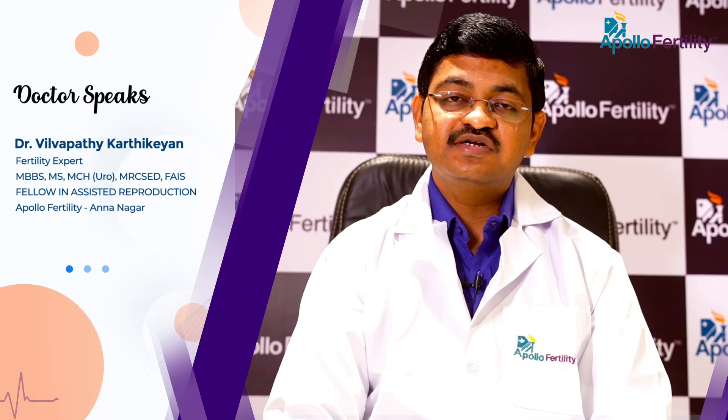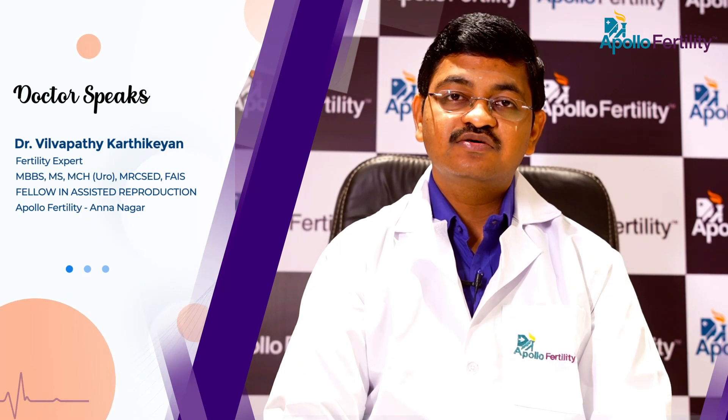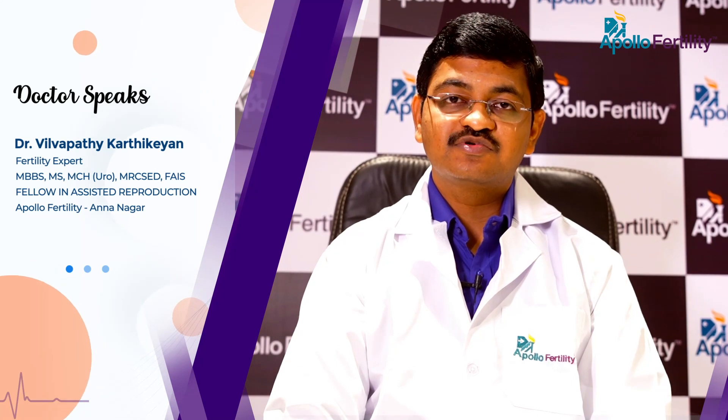In male infertility, there are multiple causes for low sperm count, and varicocele is one of the important and correctable causes for male infertility with low sperm count.